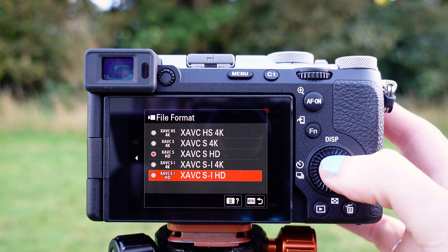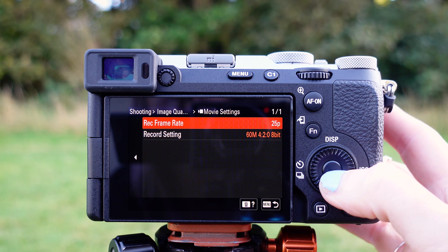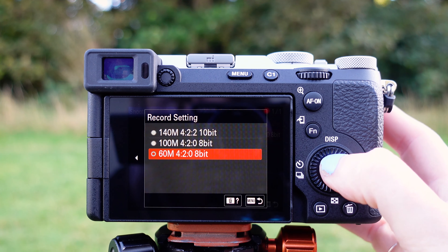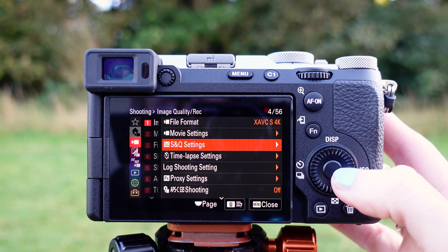There are also a ton of Full HD shooting options, such as Full HD recording up to 120 frames per second, internal 10-bit 4:2:2 recording, S-Cinetone and S-Log3. We've also got in-camera timelapse creation, auto framing, focus map, breathing compensation, and more.